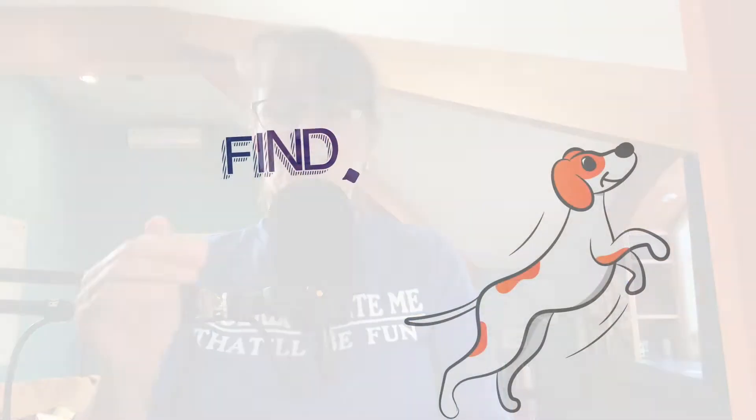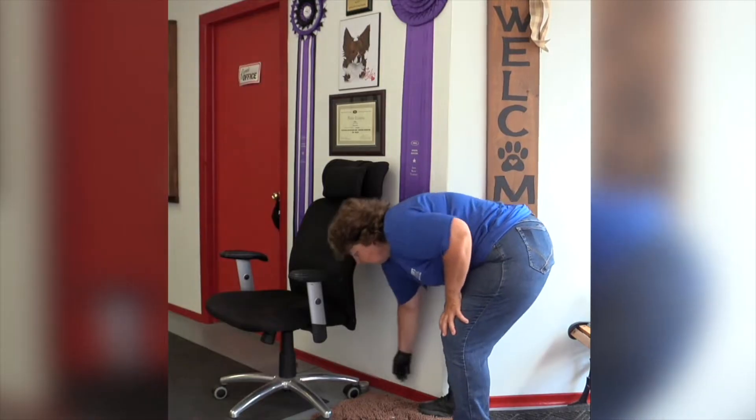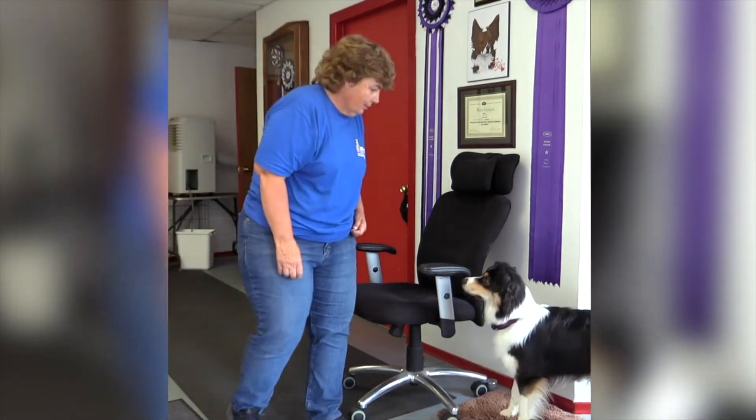Game number four is a graduation of the find it game. You're going to take that cookie and put it inside a toy like a rubber Kong, then hide the Kong with the cookie inside. They're still going to smell for the cookie, and when they find it, they have the joy and excitement of trying to get that cookie out of the Kong. That's the find it plus game — game number four.